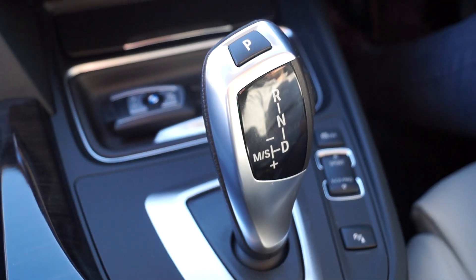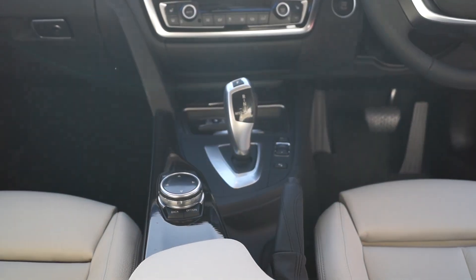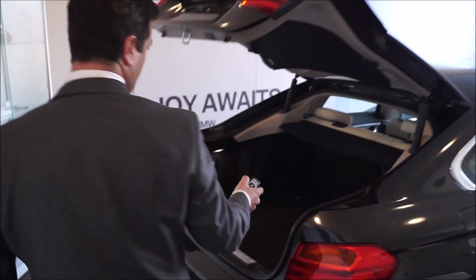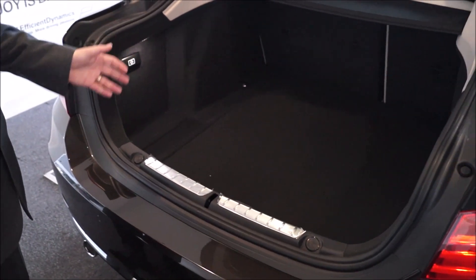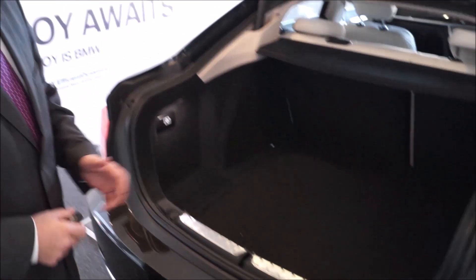You have the pillarless door, the glass on top, sport seating, sport steering wheel, automatic and manual options. I'm literally just opening the boot, showing the extreme size of the boot, the split rear seats - basically it's just really combining style with practicality.